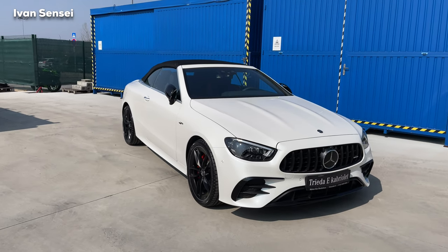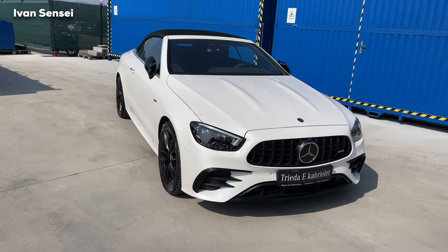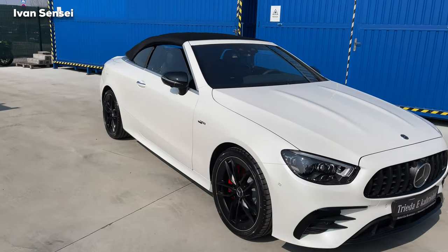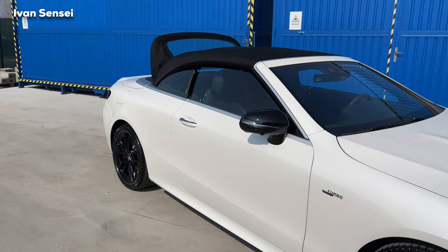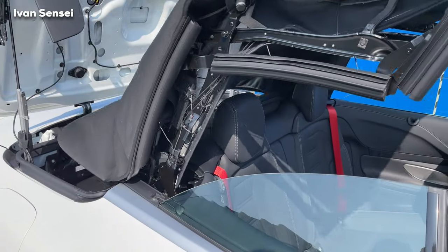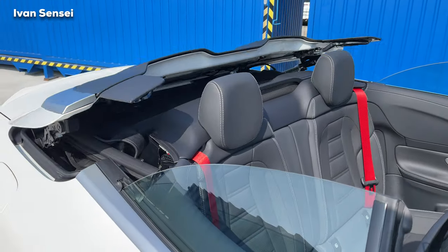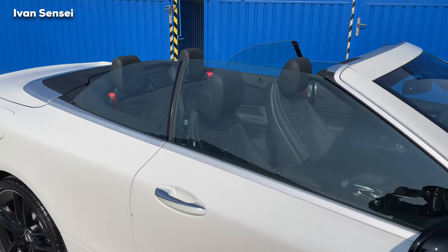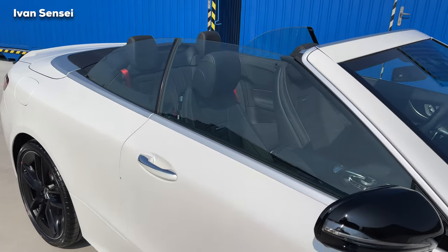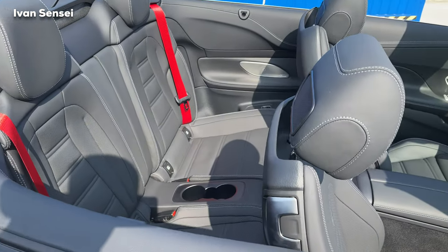Hello guys, Ivan here, and welcome to this beautiful all-new Mercedes-AMG E53 Cabriolet. This is the key for the car, and when you hold the unlock button the roof will fall down. Special thanks to Mercedes-Benz Bratislava for having me here today. The roof is in black and you can have it in various colors like burgundy and navy. The windows go up automatically, and if you hold the unlock button again the windows will fall down — true cabriolet style.